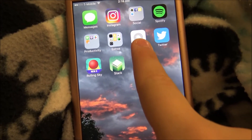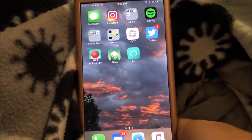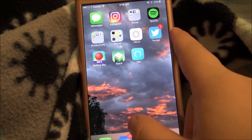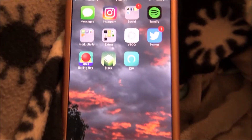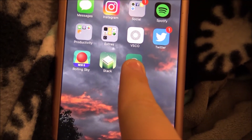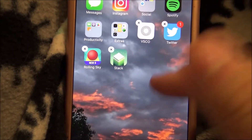And then we have VSCO Cam, which I use to edit my Instagram photos. And then next I have Twitter, nothing special. And then we have Rolling Sky, next we have this stack game, and then next we have this like Zen app.